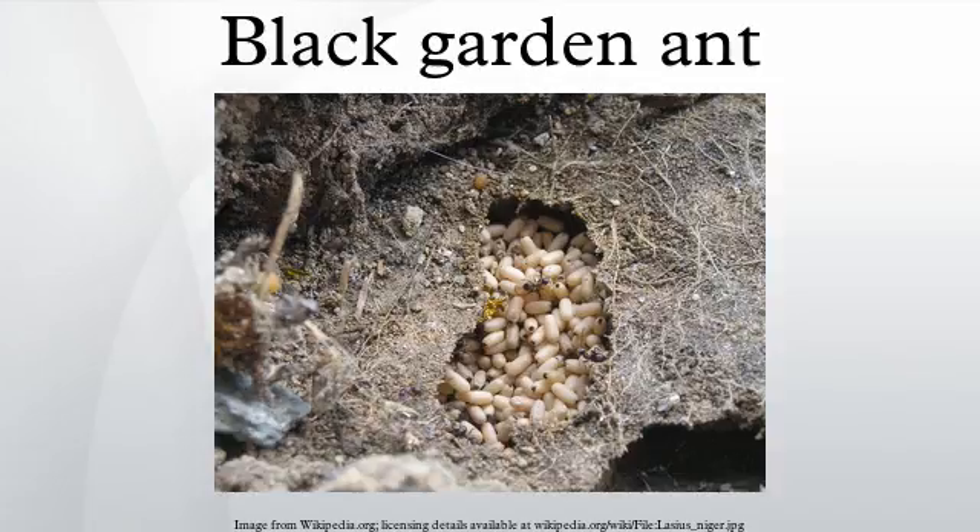It is monogamous, meaning colonies have a single queen. L. niger colonies can reach in size up to around 40,000 workers, but 4,000 to 7,000 is around average. A L. niger queen can live up to around 15 years, and it has been claimed that some have lived for 50 years.